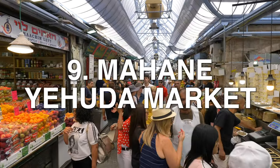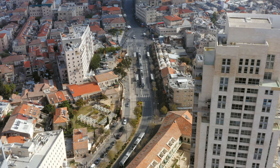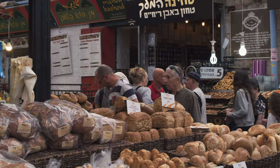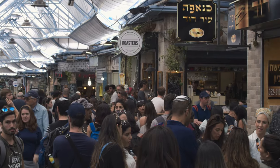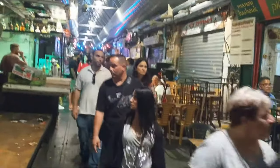Machane Yehuda Market. If you really want to feel the Israeli vibe and see how crazy my people are — hopefully in a good way — then you need to visit the iconic Machane Yehuda Market, where during the day you can get relatively cheap, quality fresh food, and during the night it turns into a place filled with bars and nightlife.